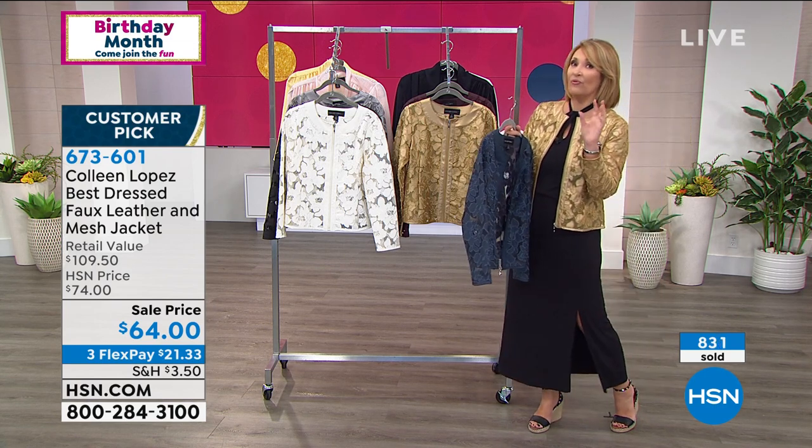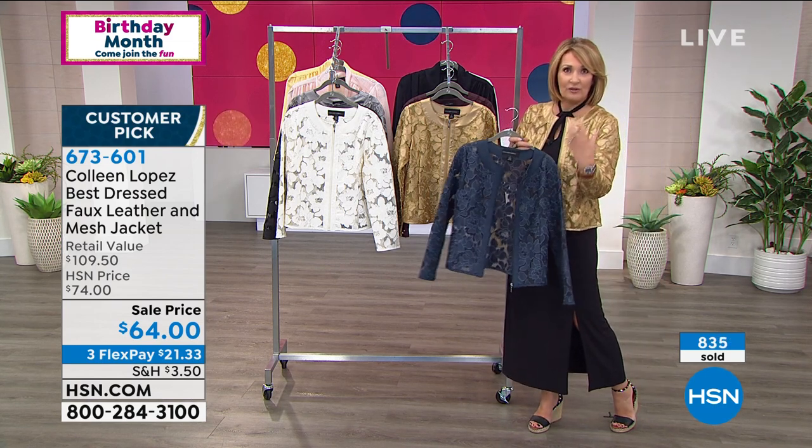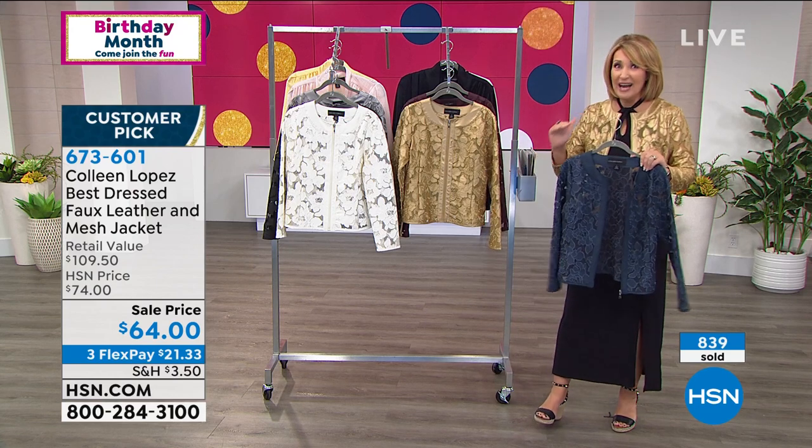I don't know how we can do that for $64, even at $74. I see a retail of $109 — I don't believe you could find this anywhere for $109. There's a famous department store, Neiman Marcus — they sell a beautiful mesh leather jacket for hundreds and hundreds of dollars. So that's the look you capture here.